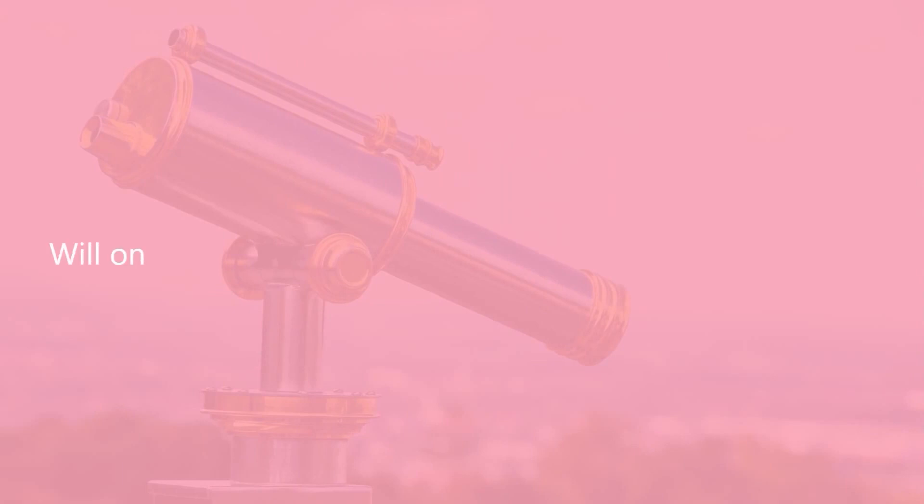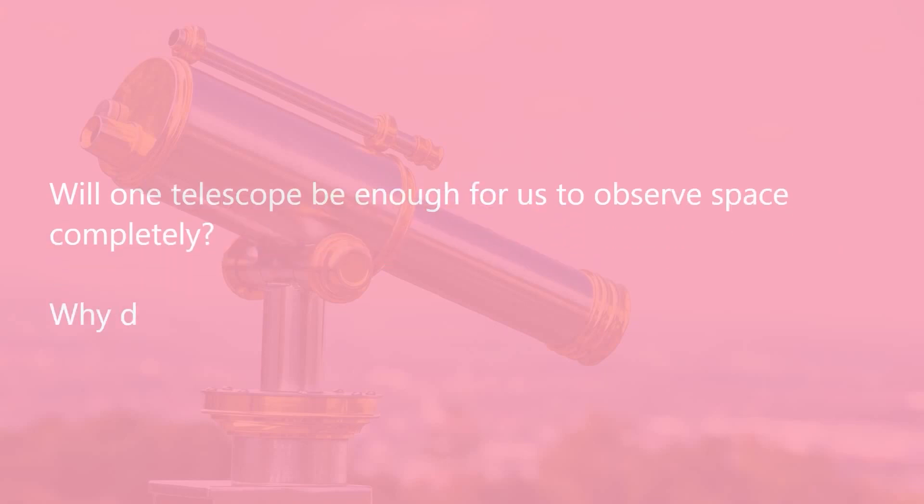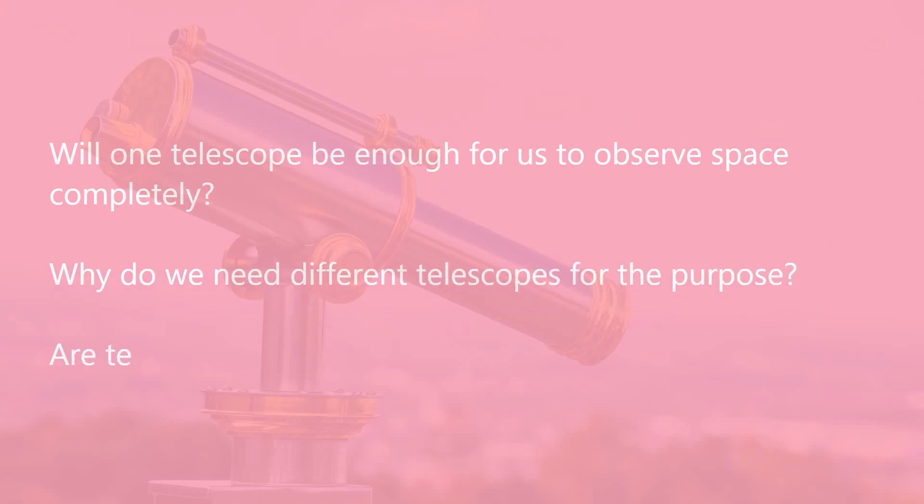Will one telescope be enough for us to observe space completely? Why do we need different telescopes for the purpose? Are telescopes installed even in space? In this chapter, we are going to study the science behind many such questions. Before beginning, it will be helpful if you are familiar with fundamentals of reflection and refraction.